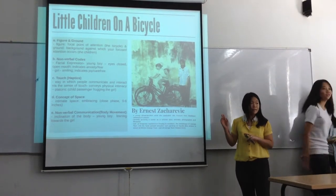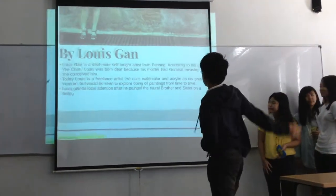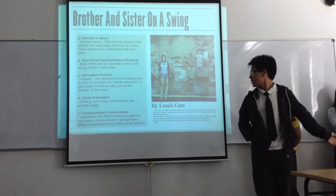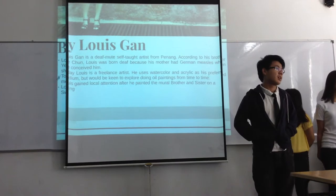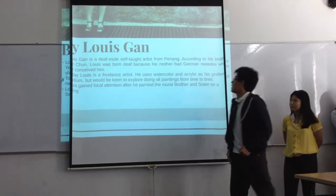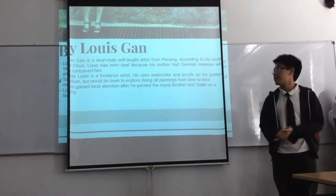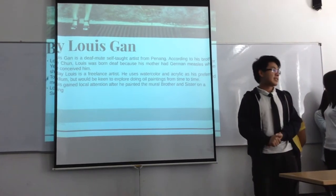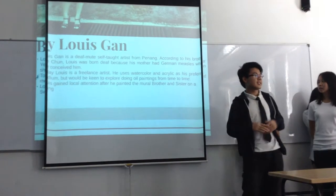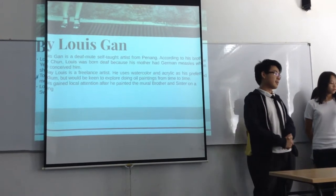The next mural is the 'Brother and Sister on the Swing.' This is by Louis Gan, who is a self-taught male artist from Penang. He taught himself how to get involved in art. He was born in Penang because of his mother. Until now, he is still a freelance artist. Mainly, what he does is work with watercolor and acrylic, but he wants to venture into using other materials in his future work.